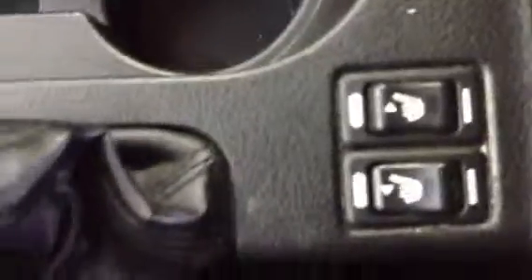You have all your media options here, and you also have your heating settings. Manual shift — this is a five-speed. You also have your heated seats, which is also a really nice option.